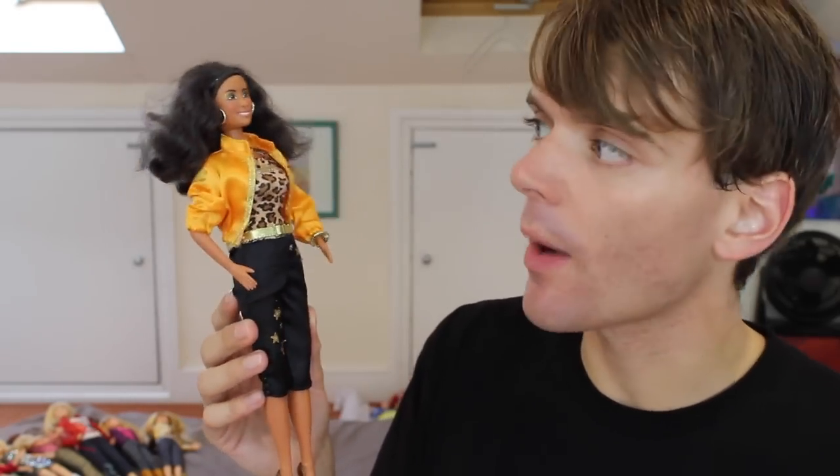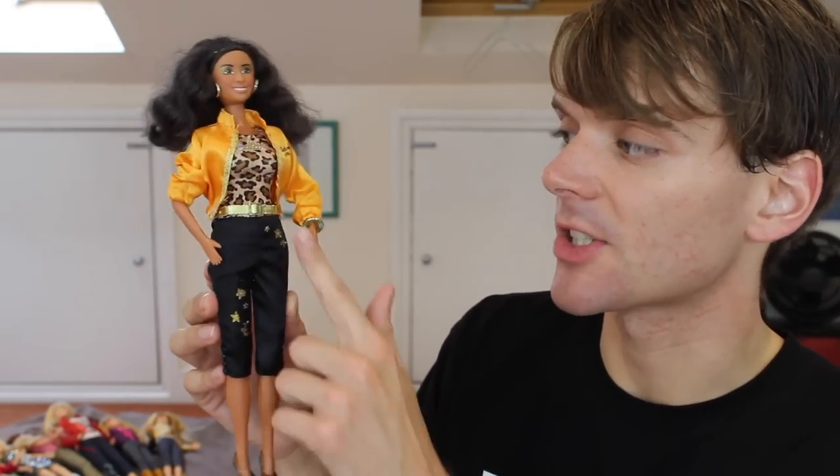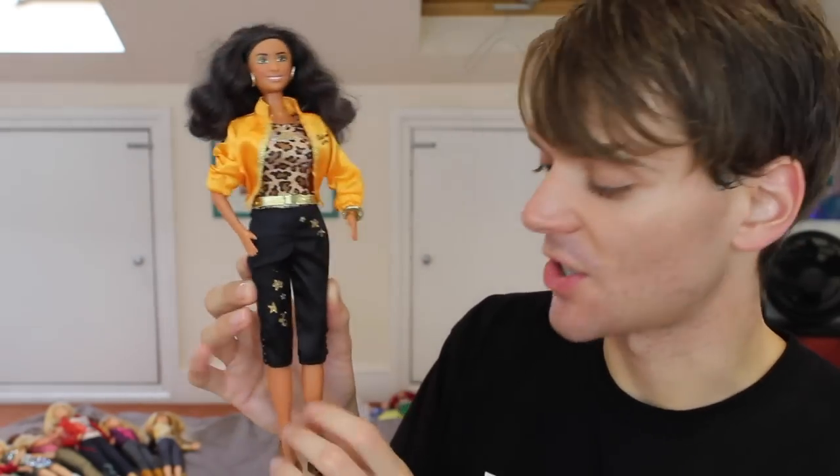I have this Galleria doll from the Cheetah Girls movie. I got her when I was on a trip to New York and I absolutely love this doll. I really wish I had more Cheetah Girls dolls — they were never sold in the UK, so it's quite hard to find them over here. But I absolutely love her and she came with stickers, which I obviously stuck onto the doll.